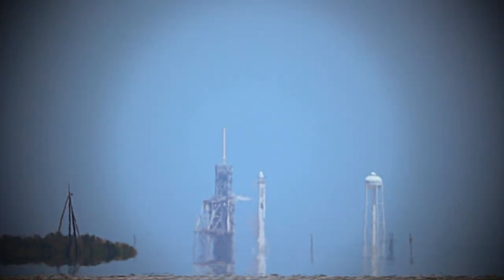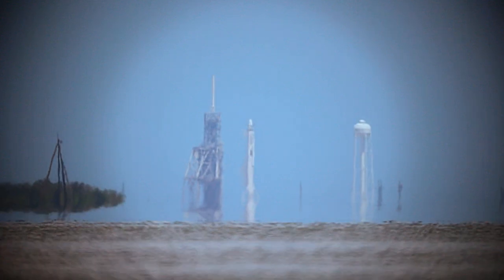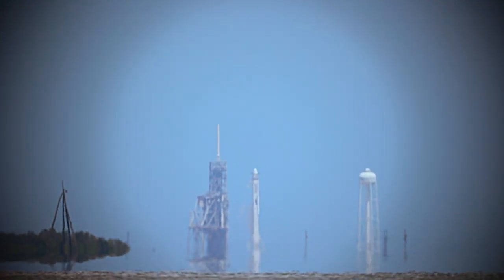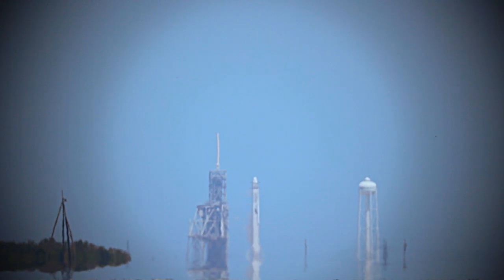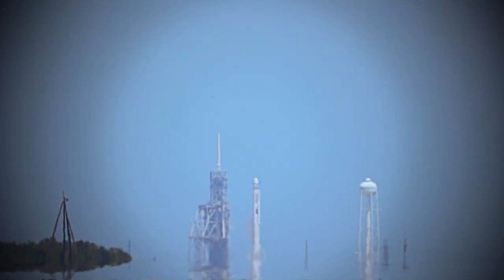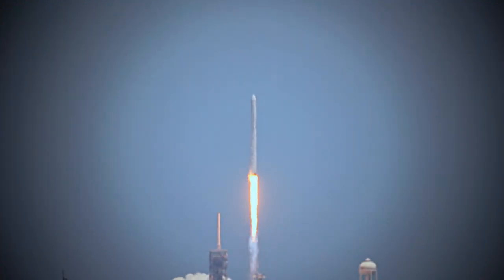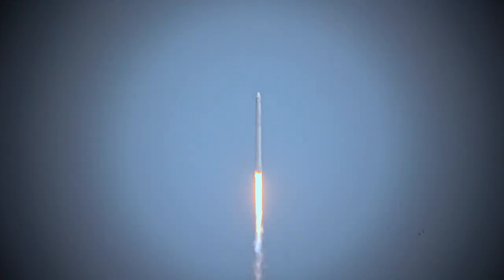T-minus 20. Falcon 9 is configured for flight. T-minus 10. 9, 8, 7, 6, 5, 4, 3, 2, 1. Liftoff! The Falcon 9 takes flight with the Dragon spacecraft destined for the one-of-a-kind laboratory in microgravity, the International Space Station.